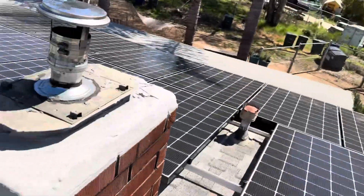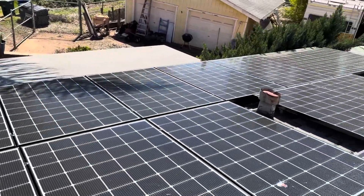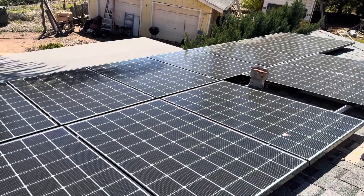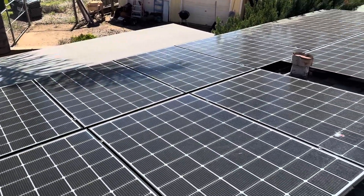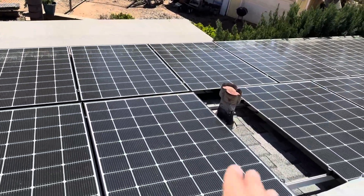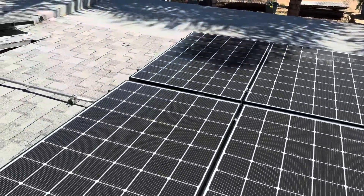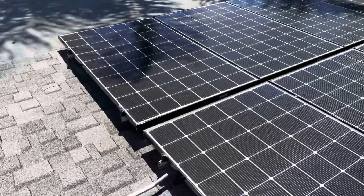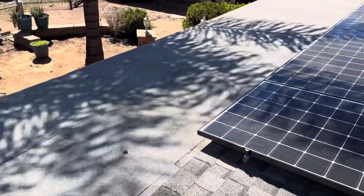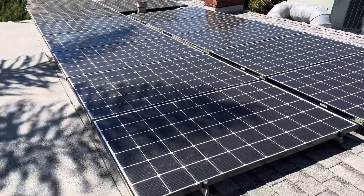We have a leak coming from this section right here. Unfortunately, with these solar panels being so low profile, it's impossible to see where this leak is coming from without tearing these panels off and seeing what's underneath. This is a very low slope roof — we're at about 2/12 here. And if we're penetrating these shingles for those solar panels and there is not a good underlayment already underneath this roof, that's always going to be a leak waiting to happen.